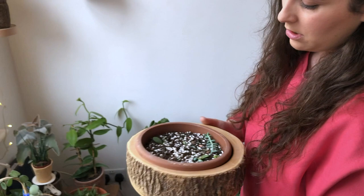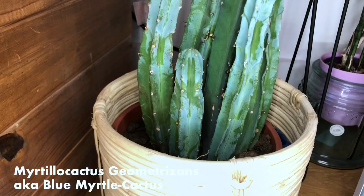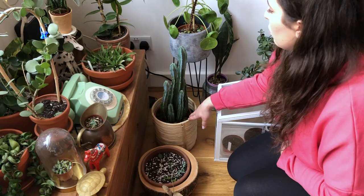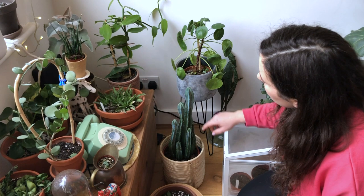And then here, this cactus is probably the oldest plant in the flat. I started collecting plants when I was 18, and this was shoved in a really dark corner for many years and has gone through so many moves. Now that it's actually getting some good sunlight, I think it's grown about this much in the last year, which I'm quite happy with considering it was mistreated for so long.